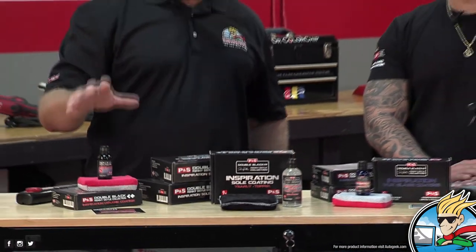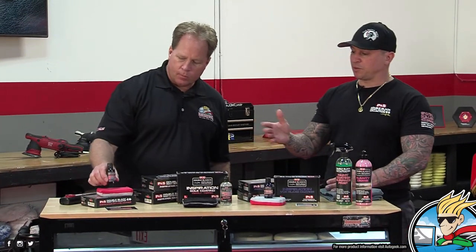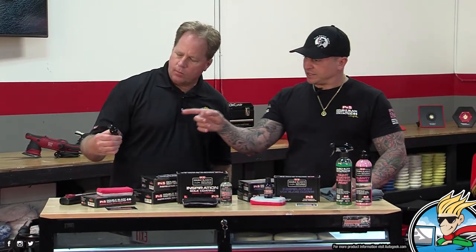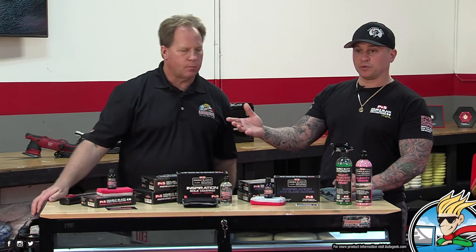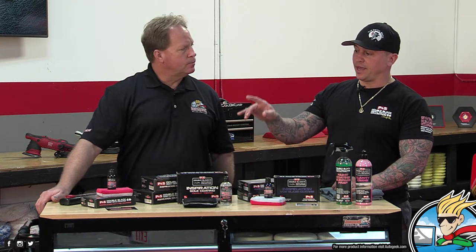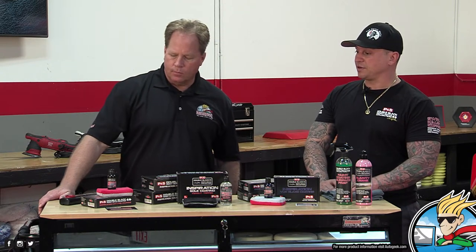In case there's anybody out there who may not know what P&S has, let's let them know. This line, being the Double Black line, we have the Inspiration Ceramic Coating. We've had this out for quite a few years now. It's a simple coating, it's layerable, it's a 9H. It has all the standard characteristics that most coatings have on the market, and it delivers three to five years of durability with two layers. Its ease of application is pretty straightforward. It gives you everything that most people want in a coating, and it delivers. It'll outlast wax or synthetic sealant.